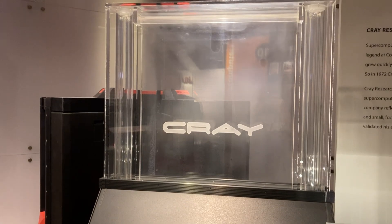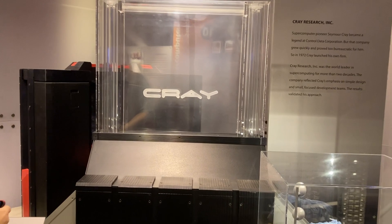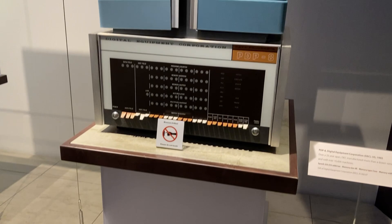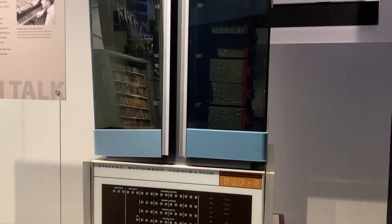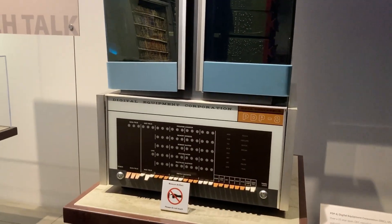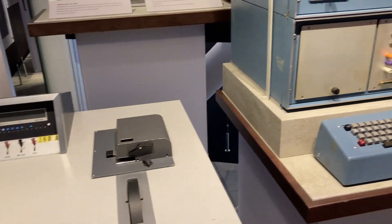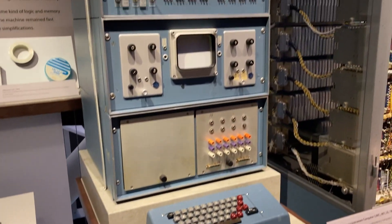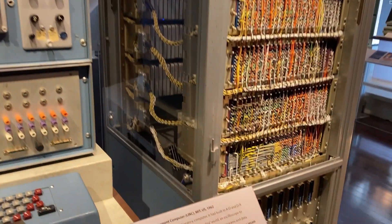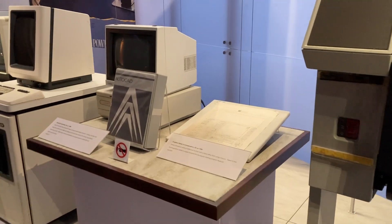I've seen Cray machines and stuff before, but nothing to this scale. Also, having this selection of machines available is pretty fantastic. This is the PDP-8 — one of the later ones in the PDP range — and it was just amazing to go around and see this machine, because in the UK we didn't get this that much. There was IBM and stuff like that, but a lot of this hasn't been kept.